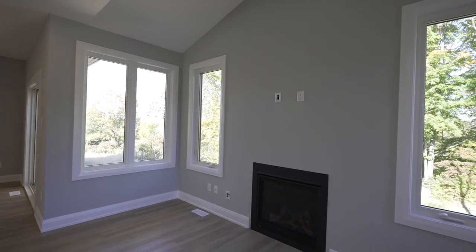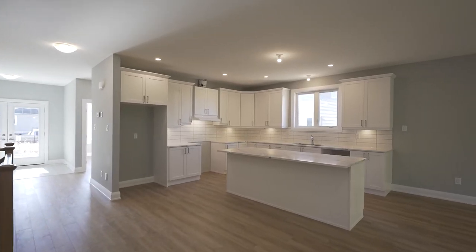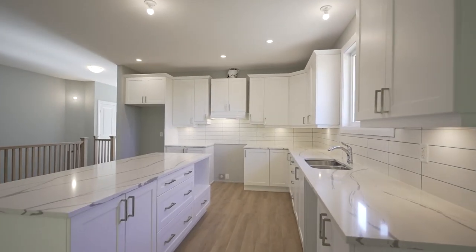Cozy up in front of the natural gas fireplace with friends and family in the cold months, or come together in the kitchen where the breakfast bar can seat up to six comfortably. Smooth quartz countertops and plenty of cabinets will ensure that your cooking endeavours are always a success.